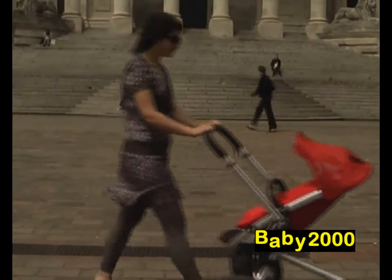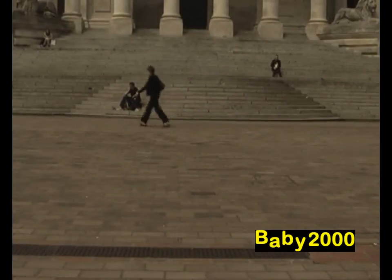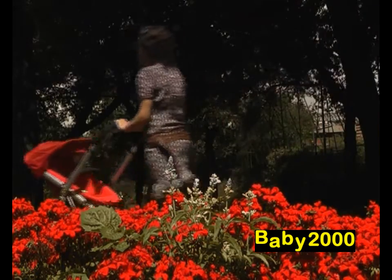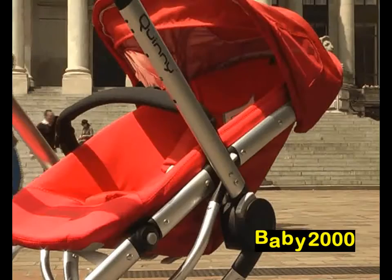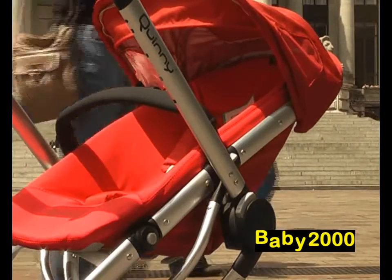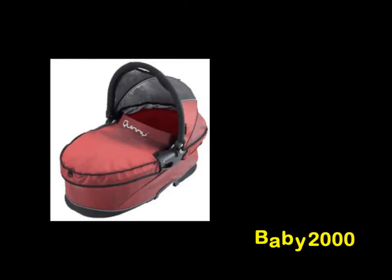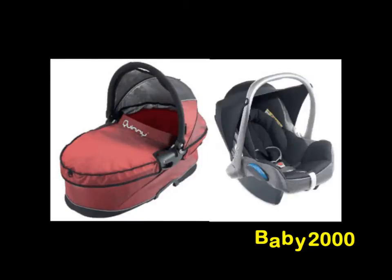The Quinny Buzz is the perfect pushchair for the modern city-based parent. If you're someone on the go and you need a pushchair to keep up with your lifestyle, the Buzz will certainly suit all your needs. With its cool-looking oval aluminium chassis, the Buzz can easily become a pram or travel system with the addition of a Dreamy carry cot or the top-selling Maxi Cozy Cabrio Fix infant carrier.